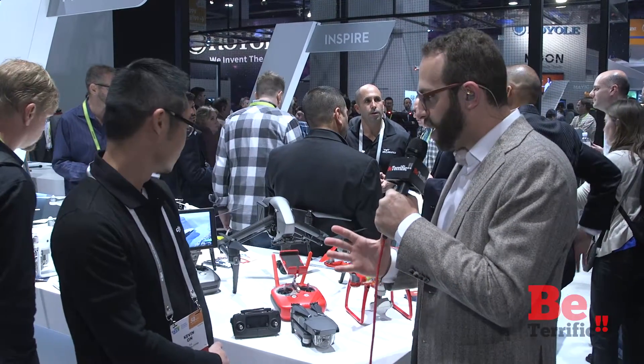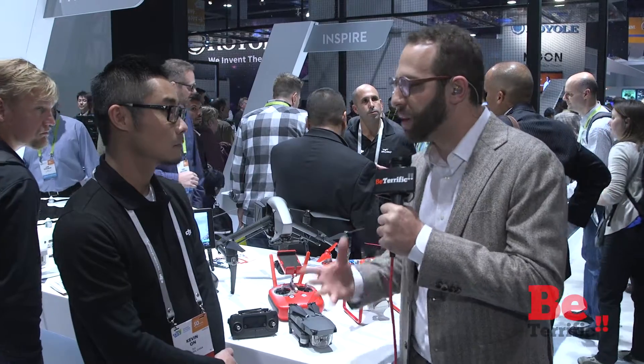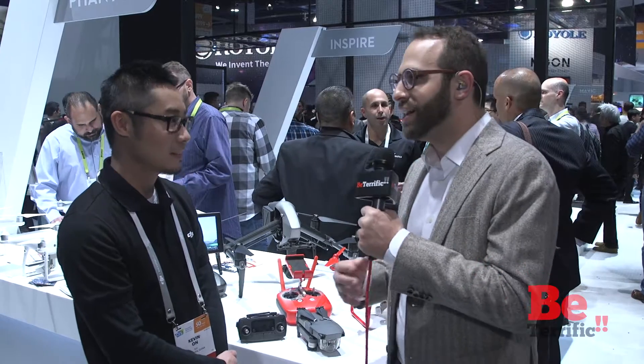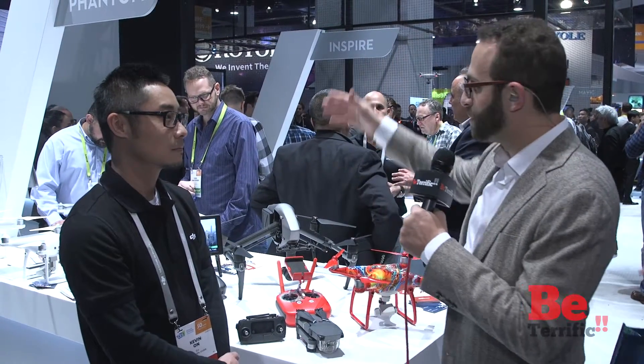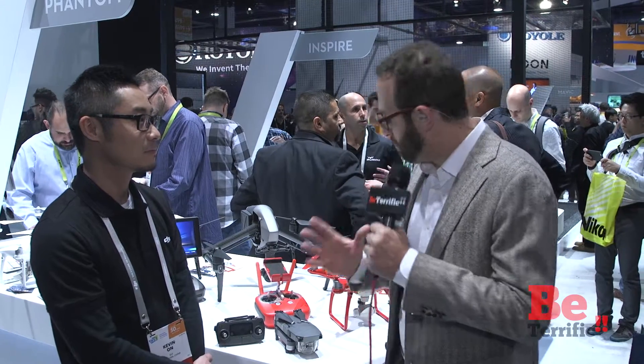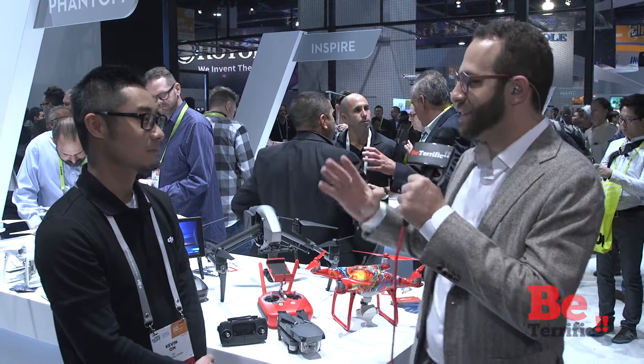I am so impressed by what DJI does all the time. I'm not just a host of Be Terrific — I'm also a fan. I've had these products: the Phantom 2, Phantom 3, the Inspire. I have an M600, which is sitting back there and probably impressing people. I sent Andrea back upstairs so she can get a rest because I had to do this interview here at the DJI booth at CES 2017.